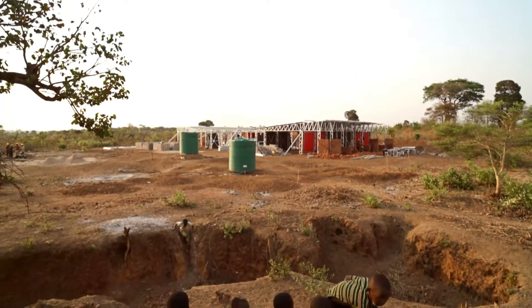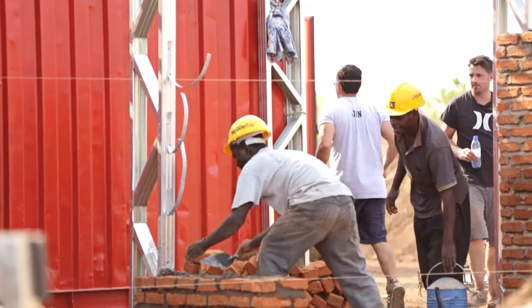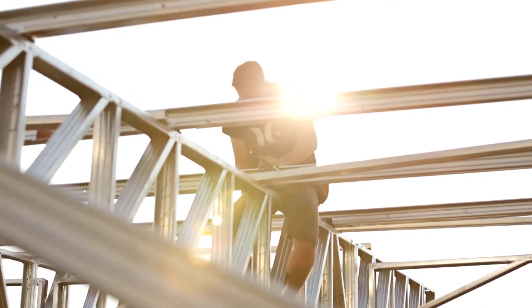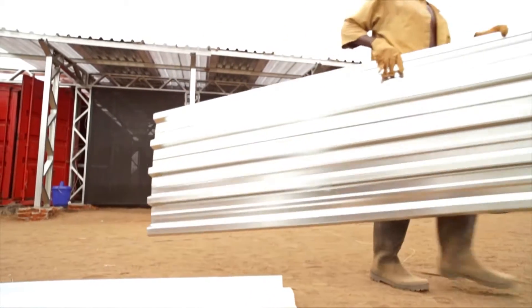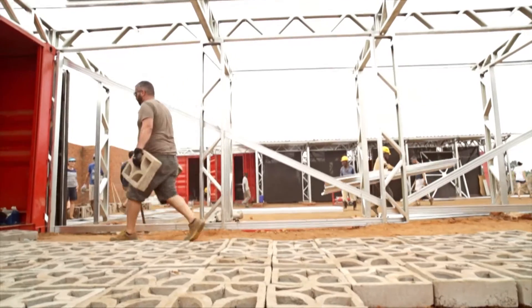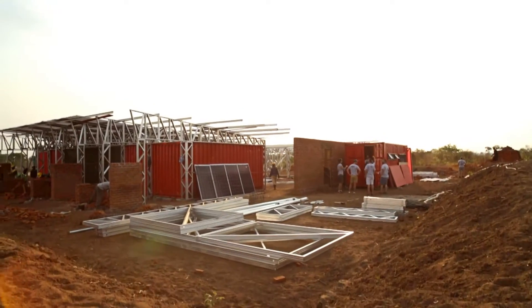The Malawi school is a ground-breaking radical project. It's built by architects in their own studios and workshops in Johannesburg — a whole school made into components and put into containers that get shipped to Malawi and unpacked. And not only do they use the contents of the containers, they use the containers as well.